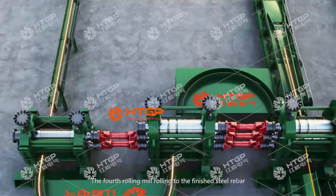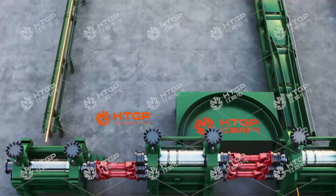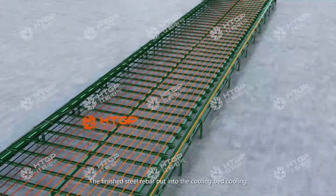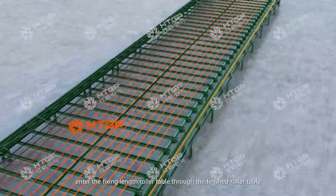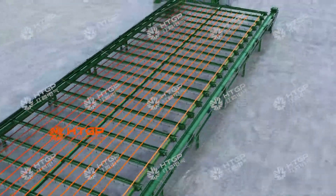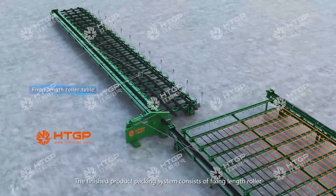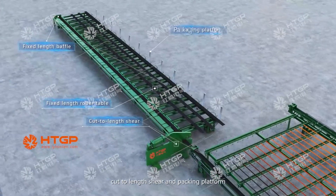The fourth rolling mill rolls the finished steel rebar. The finished steel rebar is placed onto the cooling bed for cooling. After cooling to room temperature, it enters the fixed-length roller table through the finished roller table. The finished product packing system consists of a fixed-length roller, fixed-length bevel, cut-to-length shear, and packing platform.